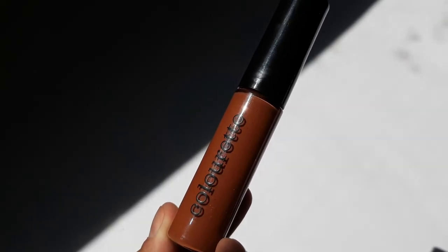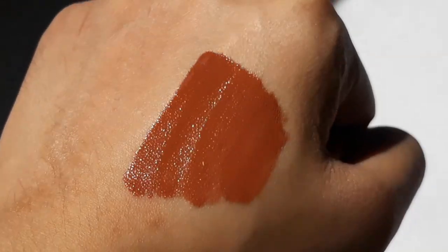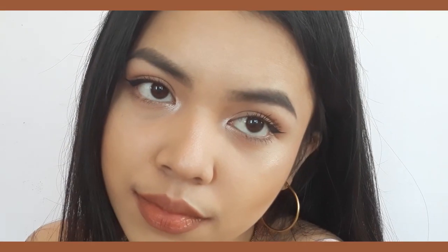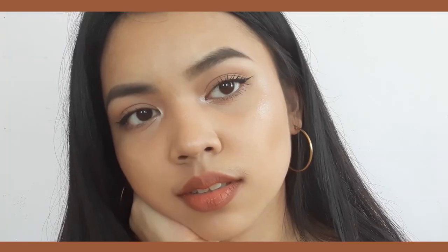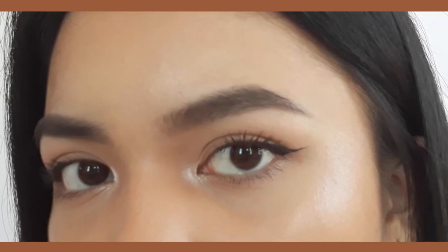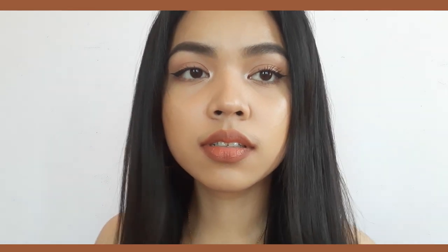To finish the look, I'm using a color tint in Ocean — I apply it and smudge it throughout my lips. So this is the final look! If you guys enjoyed this video, don't forget to like, comment, and subscribe. Let me know in the comment box if you'd like to see more content like this. Thank you so much for watching and I'll see you on my next one!